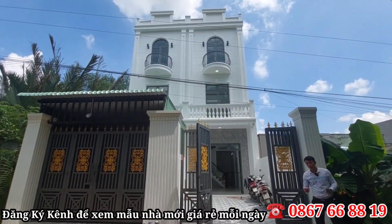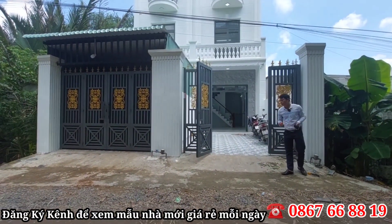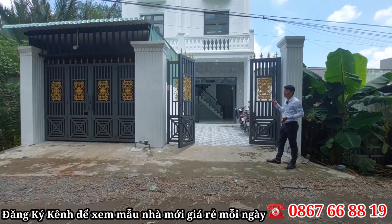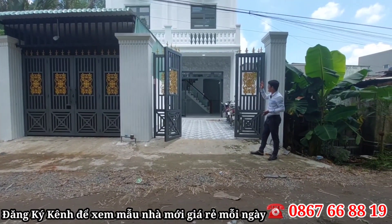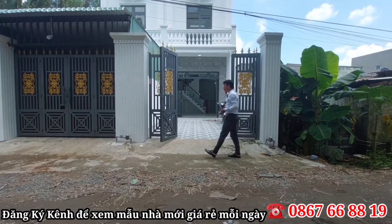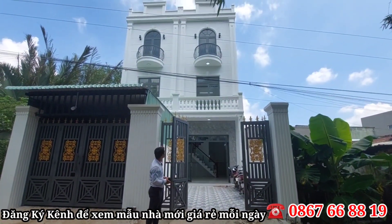Khá là mát luôn. Ngôi nhà có hướng Tây, hướng Tây chính Tây luôn. Diện tích là ngang 4m và dài 17m. Có sân để đậu ô tô, khá là rộng rãi. Lớp ngoài được phủ một lớp sơn màu trắng chủ đạo, nhìn ngôi nhà rất là sang luôn nha cô chú anh chị.